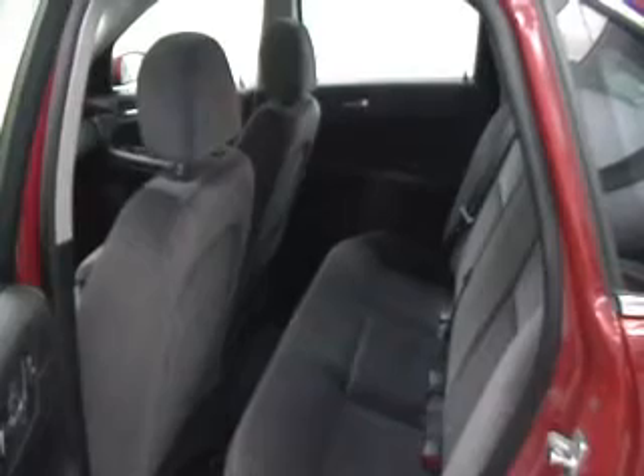On the inside, there's plenty of room for you and your family. Room for six in a comfortable interior makes this a great choice.